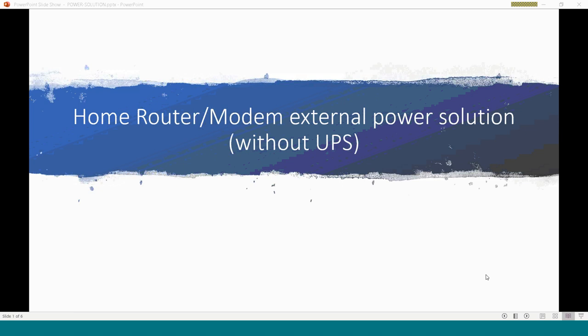Generally we have a power bank in our house which we use to charge our mobile, and we can use this device as a power backup solution for our router. Let me explain how I created this solution.